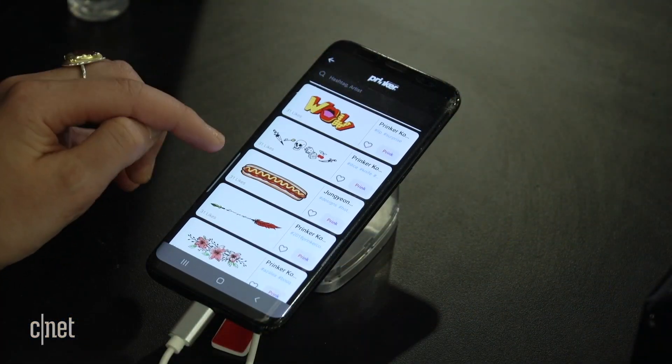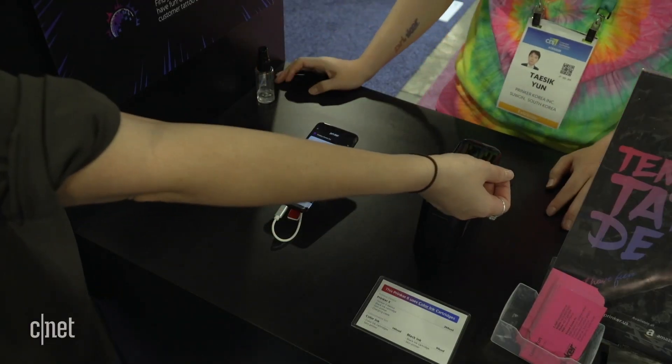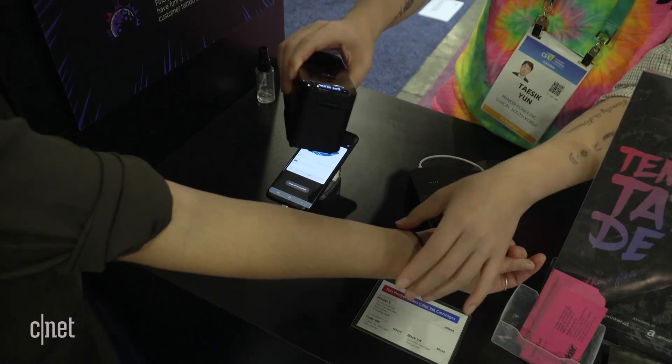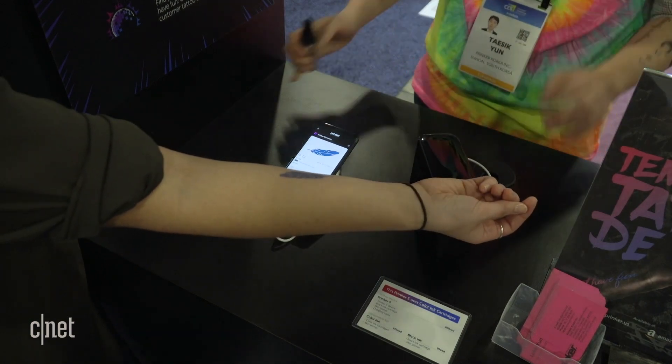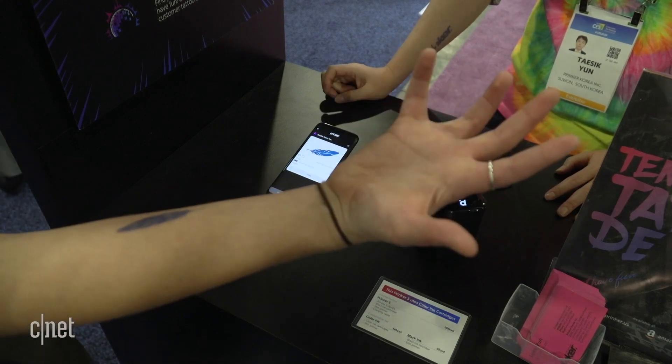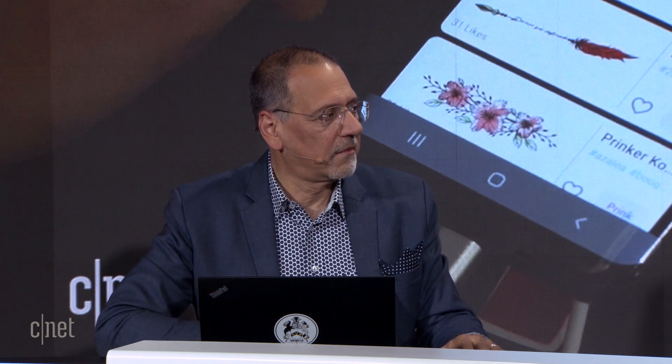The Prinker — not a typo — Temporary Tattoo Printer. I thought it prints temporary tattoos on transfer paper you put on your arm. No — it prints them directly on you. It's essentially a P-Touch label maker, but you're the tape cassette. You load or select your design, put the thing over your arm, and it goes — wow, it's quick. It just lasts a day or two. You can buy either black ink or a color ink cartridge. You could even do a QR code tattoo — if I get lost, just scan this and you'll know where I am.